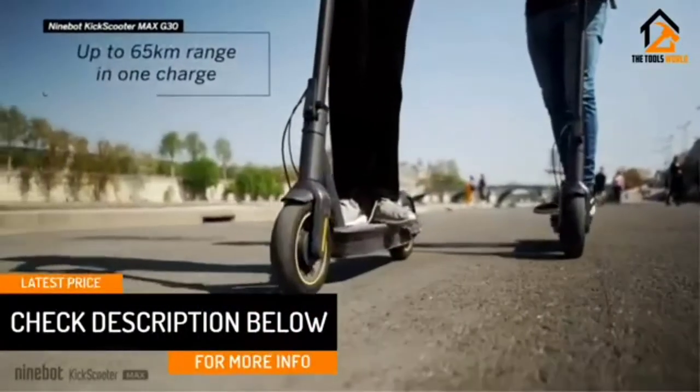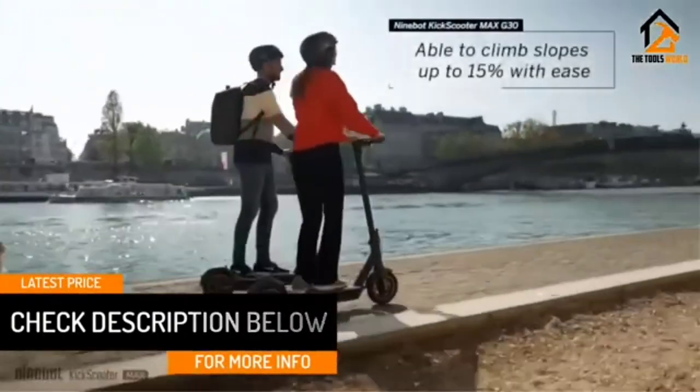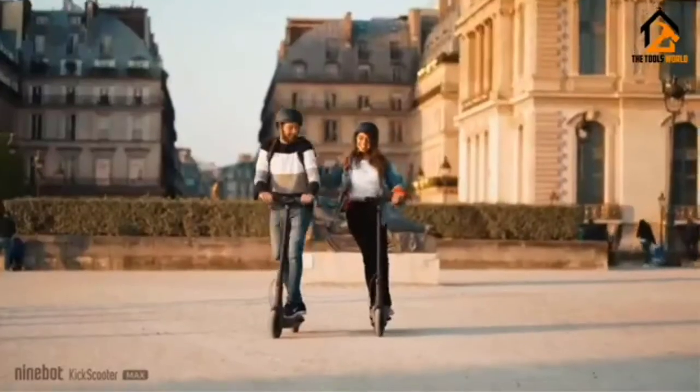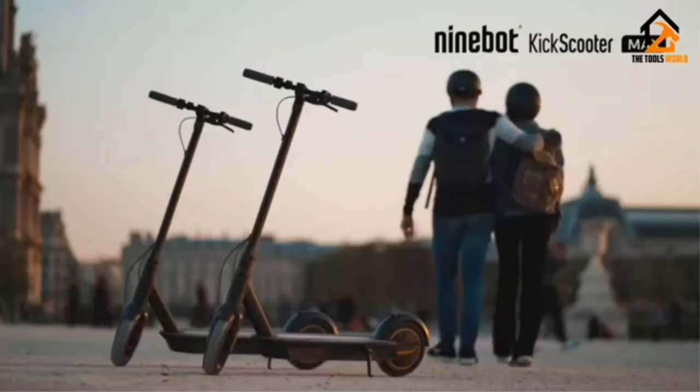Its non-pneumatic airless tires provide pop-proof safety, but they're not suitable for rougher roads and streets. Still, it's a good value for a very modern, full-featured electric scooter with plenty of power for hilly areas and medium commutes.